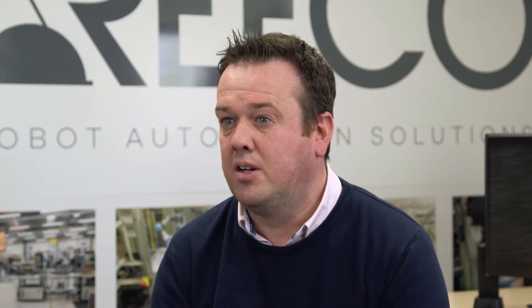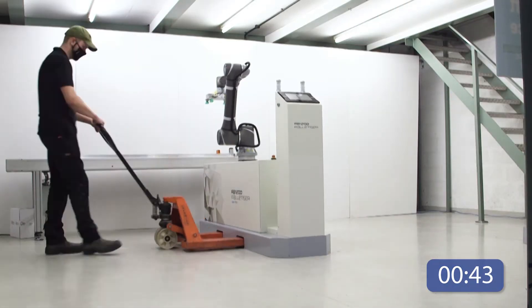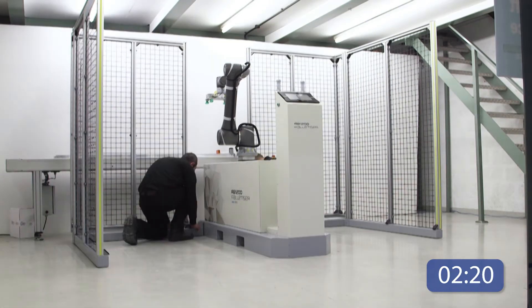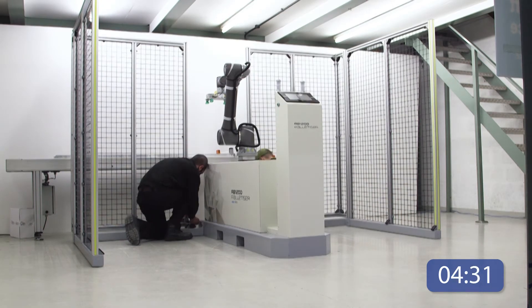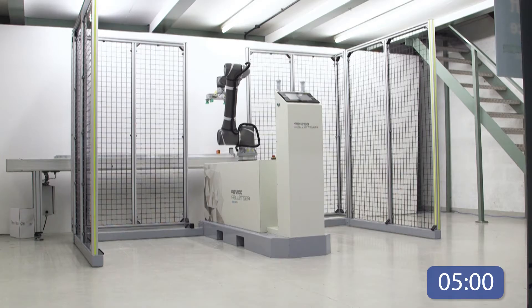Traditionally, palletisers have been fixed on the factory floor, not intended for movement. With the RB1200 we've got the freedom now to move the palletiser from one station to another. We also wanted to give the operator the flexibility to be able to deploy the palletiser and start it themselves, without the need for an engineer to come and do that.